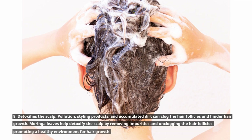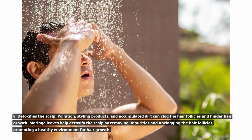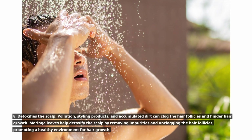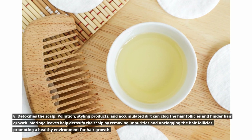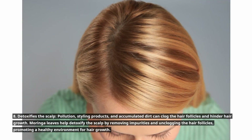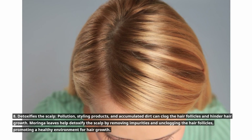8. Detoxifies the scalp. Pollution, styling products, and accumulated dirt can clog the hair follicles and hinder hair growth. Moringa leaves help detoxify the scalp by removing impurities and unclogging the hair follicles, promoting a healthy environment for hair growth.